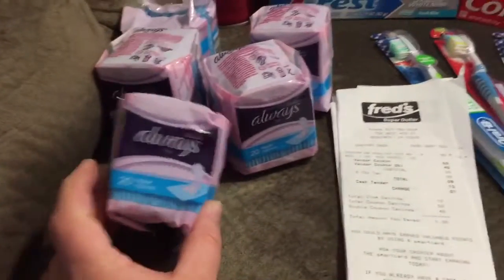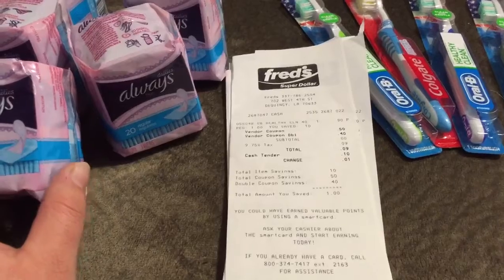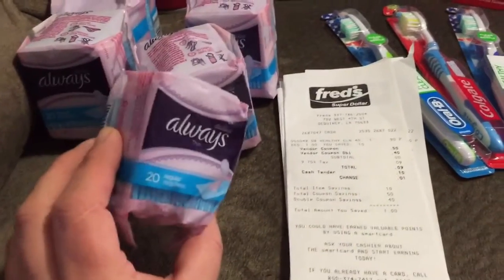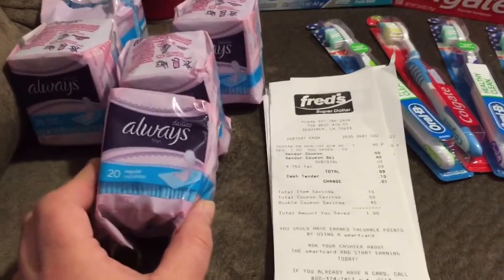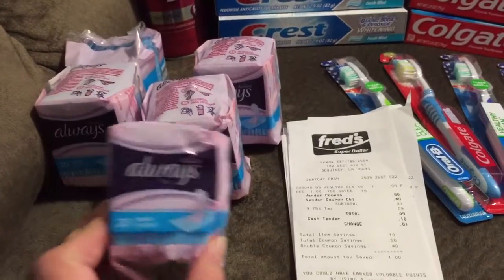These are $1.00. It doesn't quite say the correct quantity in there, but this will work — you can double it up. If you have a $0.50 coupon, it will double it up to $1.00. That's why I have five, because I have five coupons for that.